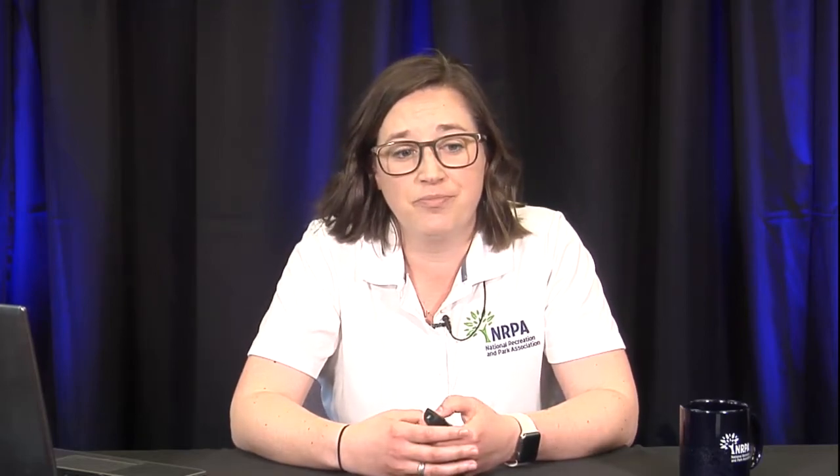A quick overview of what I'm going to cover: I'll talk about some common challenges we've seen from past grantees as they've been implementing this program, as well as other common challenges from out of school time providers when it comes to implementing enrichment activities and nutrition education. I'm also going to share five best practices for implementing nutrition education at your out of school time sites — things we've heard from the field.